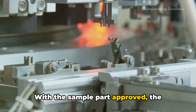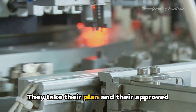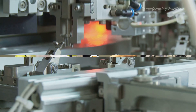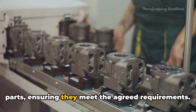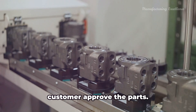Now it's time for the customer to take a closer look. They inspect this sample part, checking it against the agreed requirements. If the sample meets these requirements, the customer gives it their stamp of approval. If not, it's back to the drawing board for the supplier.